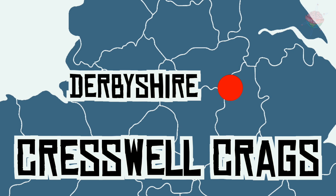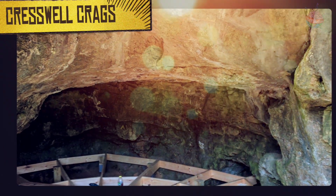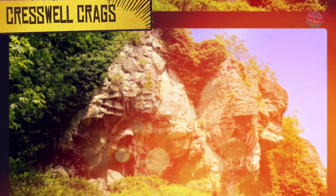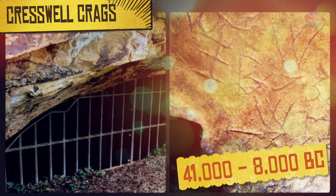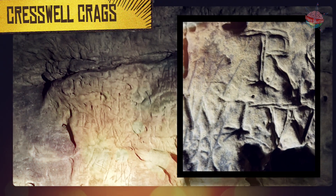Creswell Crags, Derbyshire. The northernmost cave art in Europe was discovered at Creswell Crags, on the border of Derbyshire and Nottinghamshire. The caves of this limestone gorge provided shelter from the harsh weather during the last ice age. The people who lived there carved and engraved pictures of animals into the cave walls.